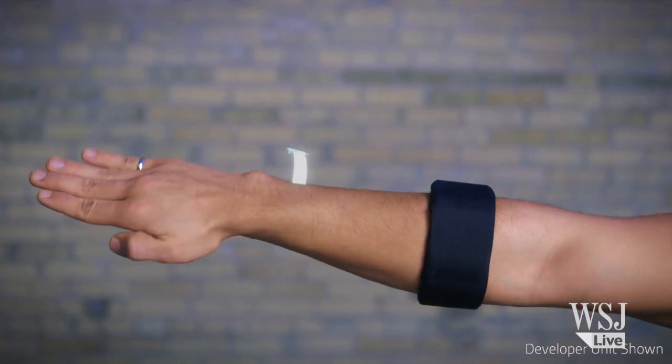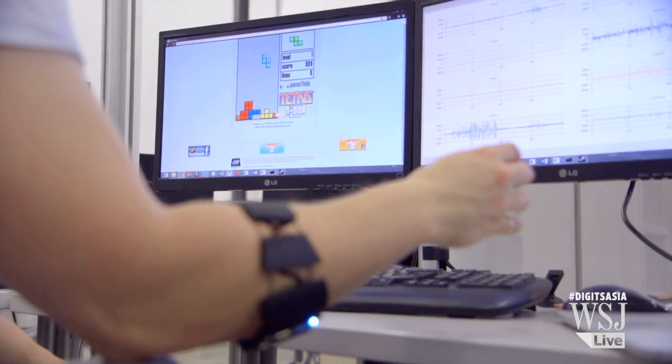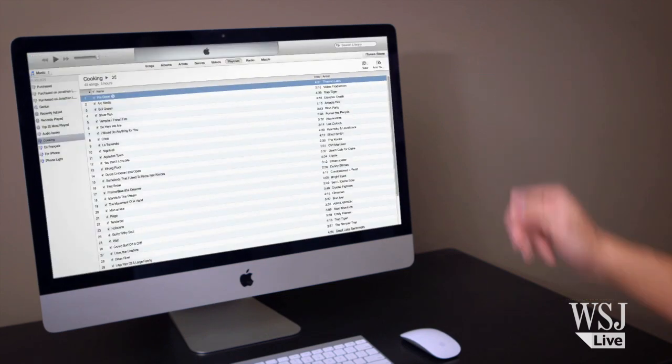I'm Stephen Lake, one of the co-founders of Thalmic Labs. We use the electrical activity from your muscles as you move your hand to detect what you're doing with your fingers. We also sense all of the motions and rotations of your hand, and we plug that in wirelessly over Bluetooth to just about any electronic or digital device.